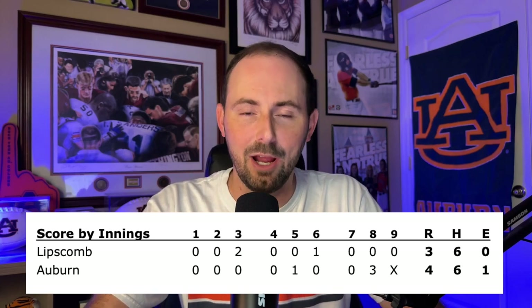In game three, Lipscomb took a two-run lead, forcing Auburn into a comeback situation for the second game in a row — which they thankfully did, behind a veteran familiar bat again. Bryson Ware with a three-run blast in the eighth inning to give the Tigers the lead and eventually the sweep of the Lipscomb Bison.